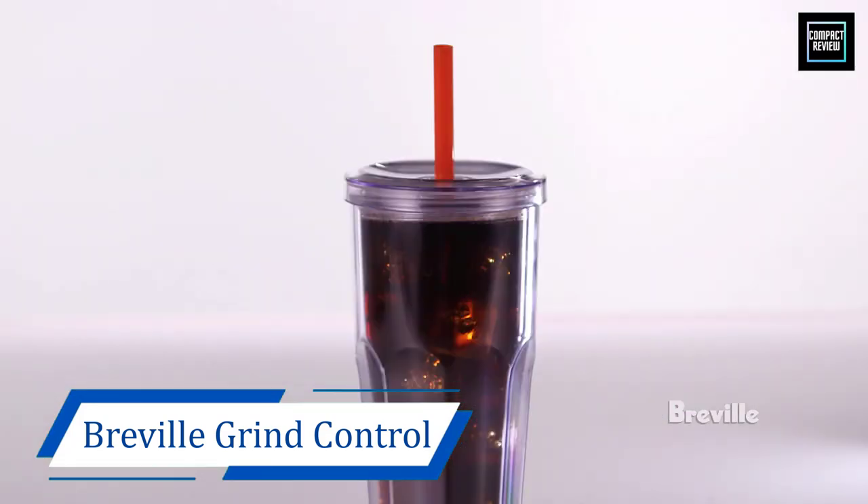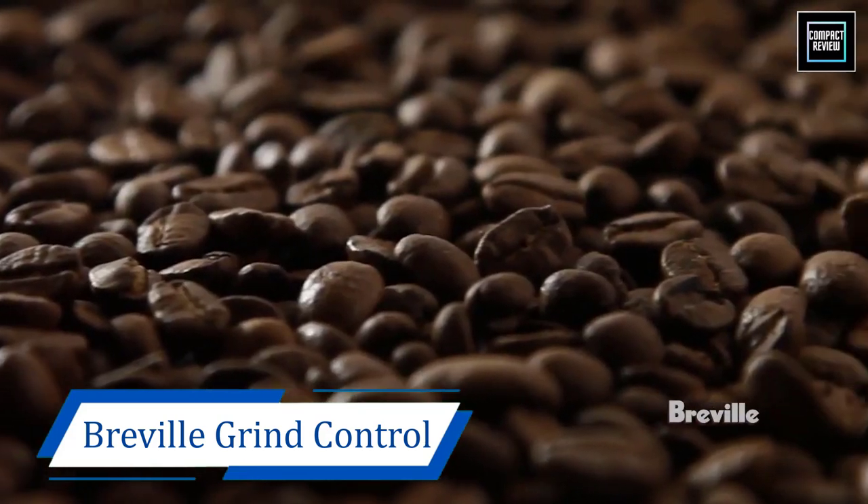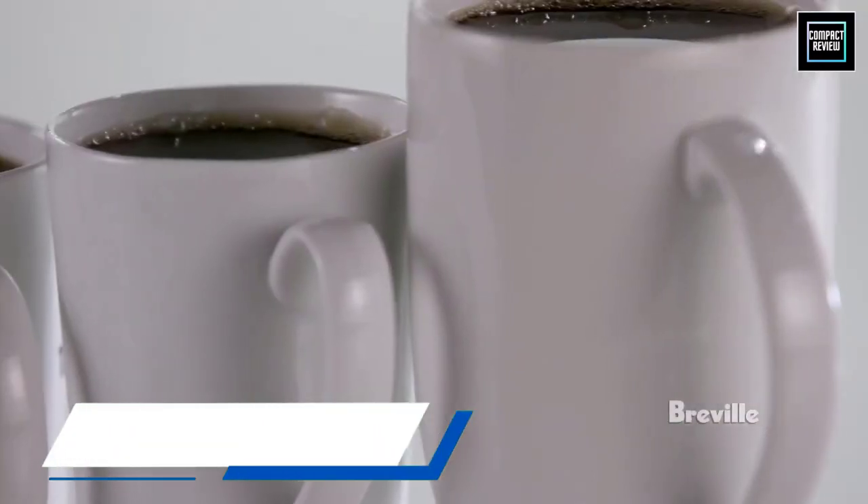In addition to its single-serve capabilities, this machine can make up to 12 cups of coffee in roughly 6 minutes. Grinding included.